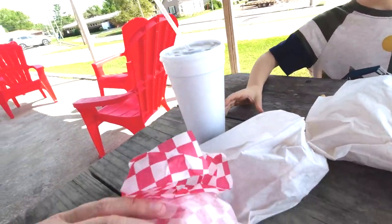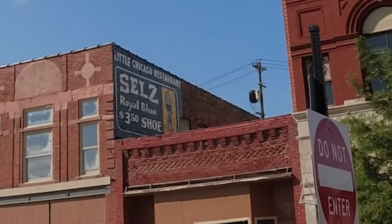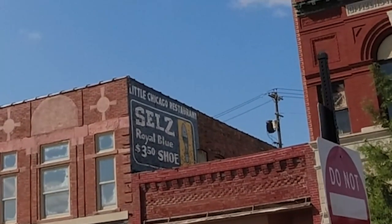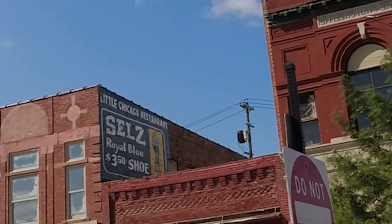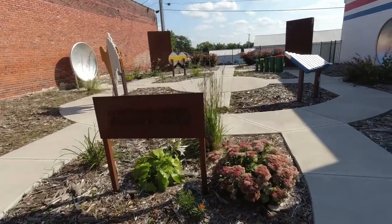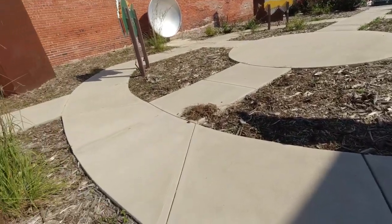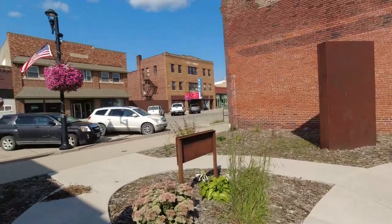We got hungry, so we stopped at the Ice House drive-thru and got some food — looks like good stuff. We even have a grilled cheese for later. There's a very cool old Sells sign: 'Royal Blue Shoe, $3.50 a shoe.' We have stumbled upon something called a sound park right downtown — we get to experiment with sounds in here. That's cool.